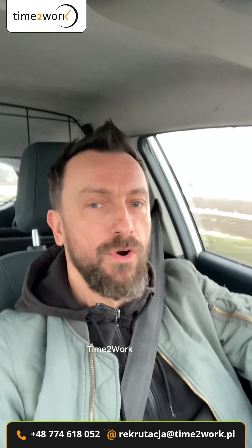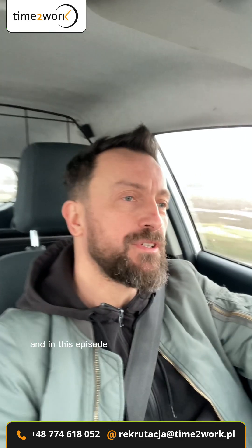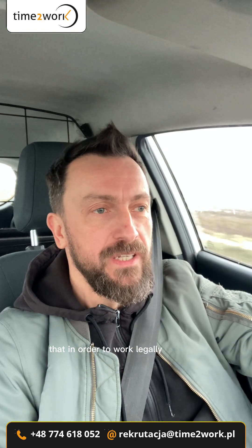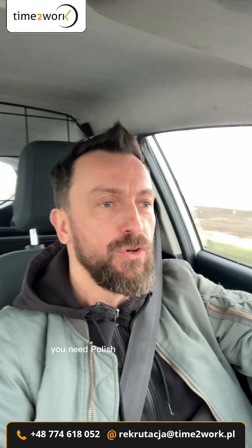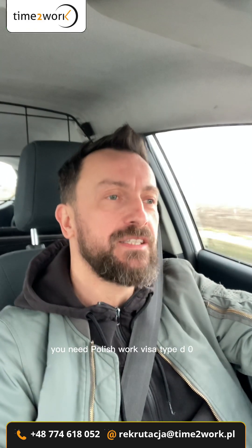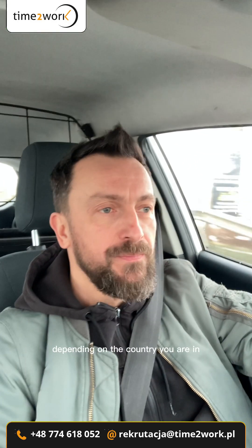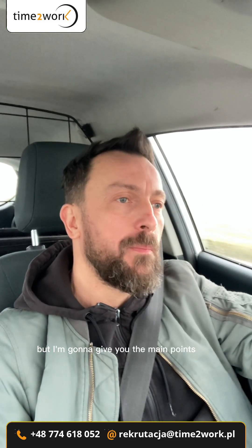Hi, hello, this is Michał from Time to Work Agency. In this episode we are getting a Polish work visa. You remember from the previous episode that in order to work legally in Poland you need a Polish work visa type D-06. Depending on the country you are in, the procedure might be slightly different, but I'm going to give you the main points now.